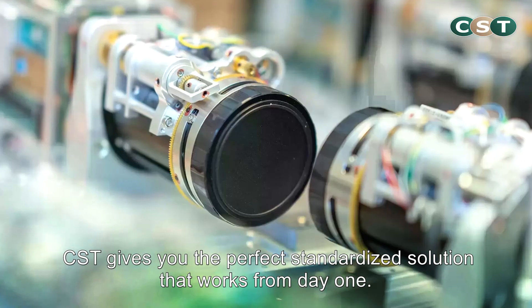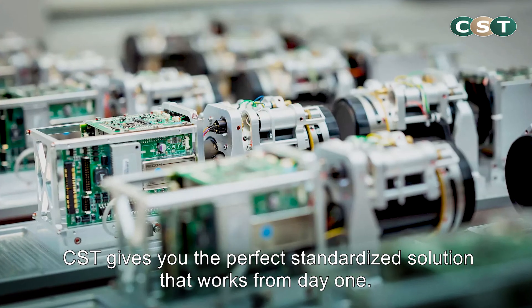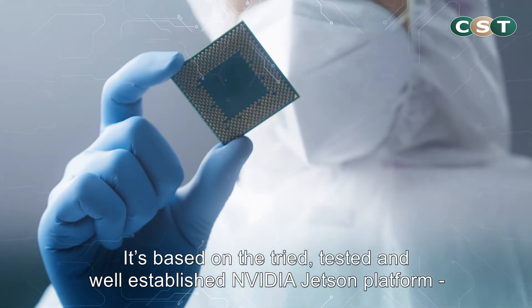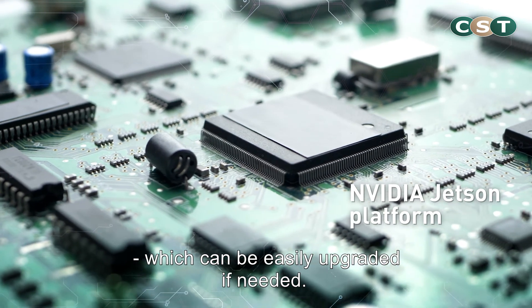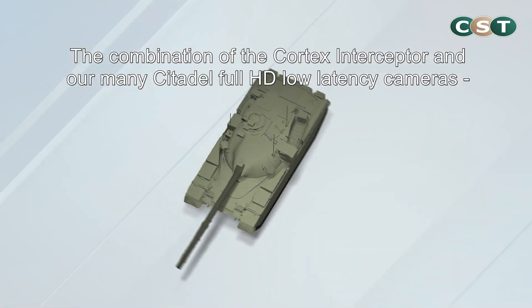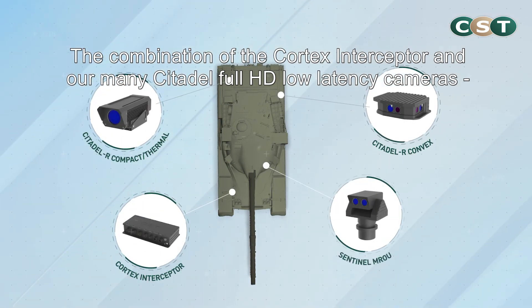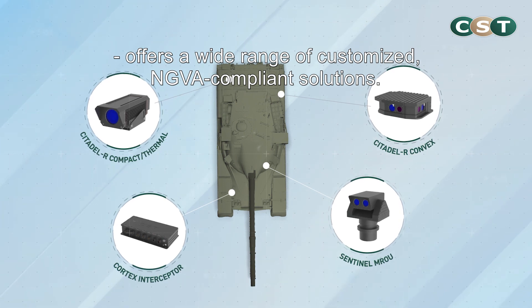CST gives you the perfect standardized solution that works from day one. It's based on the tried, tested and well-established NVIDIA Jetson platform, which can easily be upgraded if needed. The combination of the Cortex Interceptor and our many Citadel Full HD Low Latency cameras offers a wide range of customized NGAV compliant solutions.